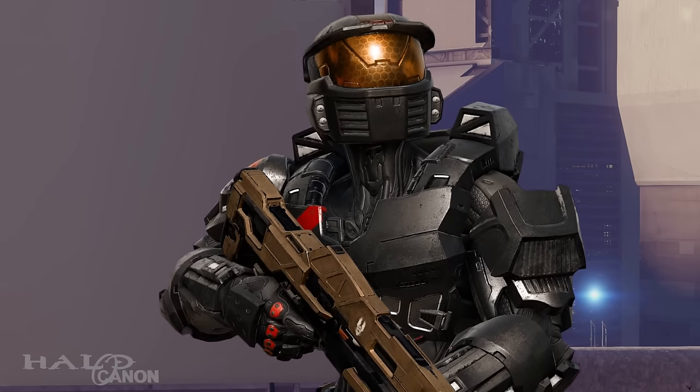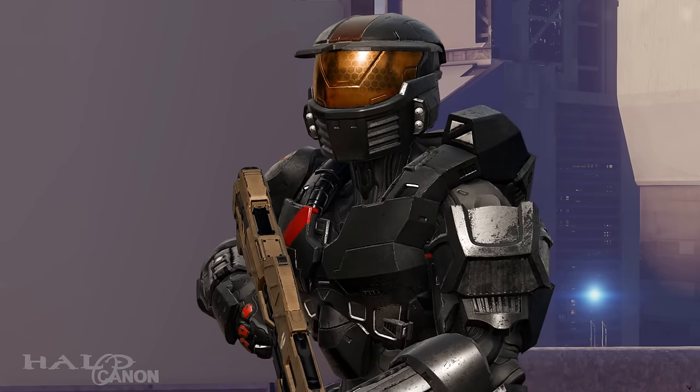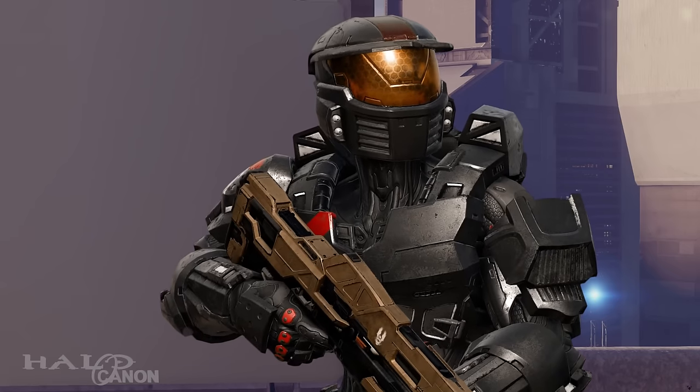That isn't to say I won't talk about some of the new lore, but I'm not covering the entire history of the Halo universe from the fall of the Precursors to the Rise of the Created — not here. That's when I get back to the Halo story series.